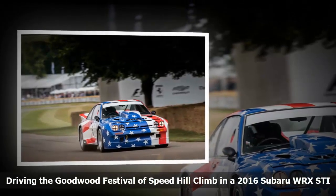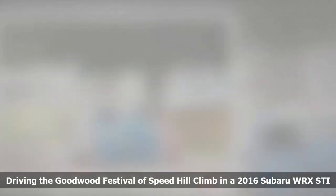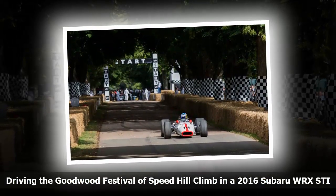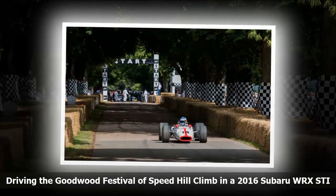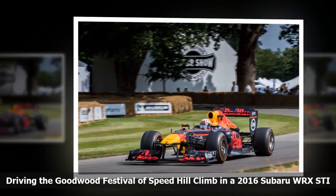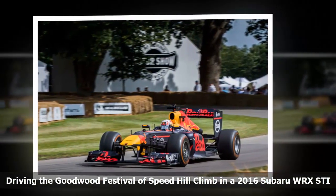The Subaru fleet was there to support British rally champion and stunt driver Mark Higgins, who competed in the timed event. Higgins was up against vehicles worth multiples of the WRX, but the distinctive Hyper Blue car held its own — he posted among the best times over four days of practice runs, qualifying, and then took the third spot on the podium after the final shootout.